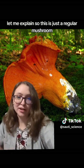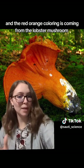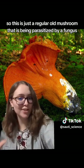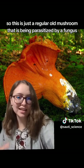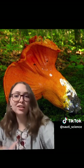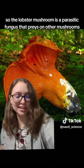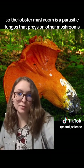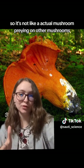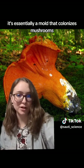This is just a regular mushroom, and the red-orange coloring is coming from the lobster mushroom. It's a regular old mushroom that is being parasitized by a fungus — not technically a mushroom, but called the lobster mushroom fungus. It's a parasitic fungus that preys on other mushrooms, but it's very small, basically a mold that colonizes mushrooms.